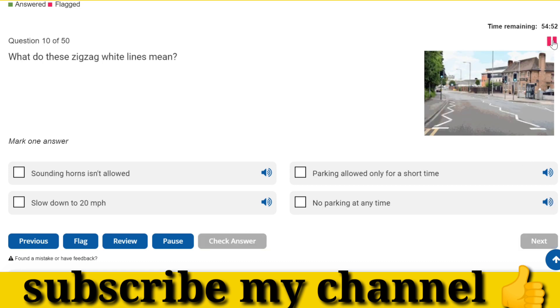What do these zigzag white lines mean? No parking at any time.